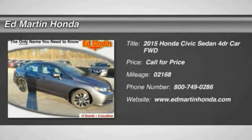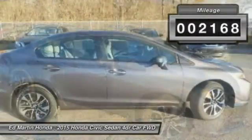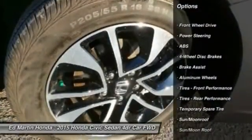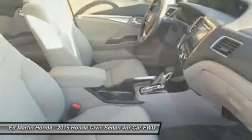The 2015 Honda Civic — practical, awesome gas mileage, and incredibly reliable. This vehicle has less than 3,000 miles. Here are some of this vehicle's great options: traction control, anti-lock braking system, keyless entry, steering wheel audio controls, stability control.